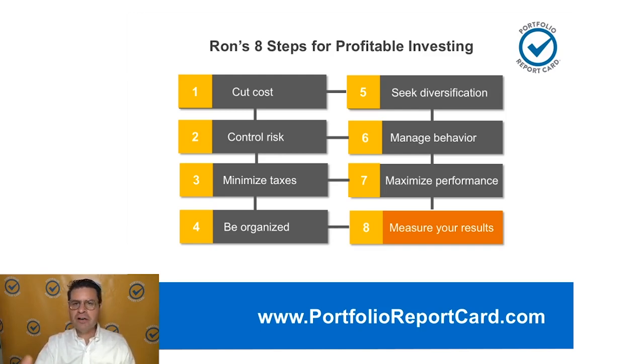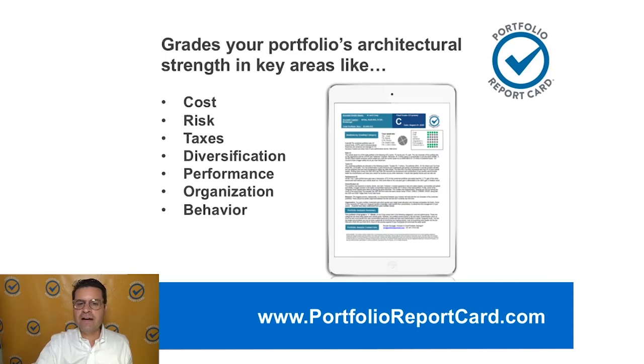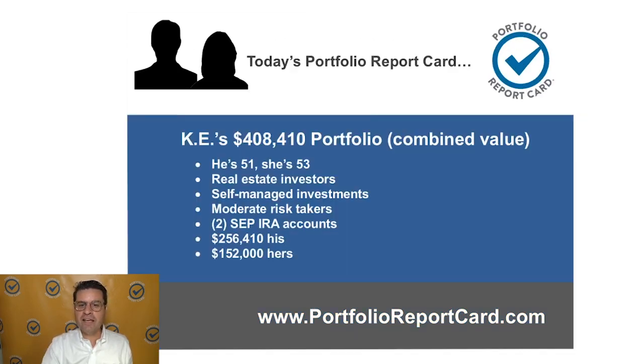The Portfolio Report Card has two versions. The premium version is where I analyze and grade your investments in five of the seven categories: cost, risk, taxes, diversification, and performance. Premium Plus, I grade all seven grading factors — those additional two being organization and behavior. For today's portfolio report card, we've got KE — a married couple with $408,000. That's the combined value of their two SEP IRAs. He's 51, she's 53. They're real estate investors. These are self-managed SEP IRAs and they consider themselves moderate risk takers.